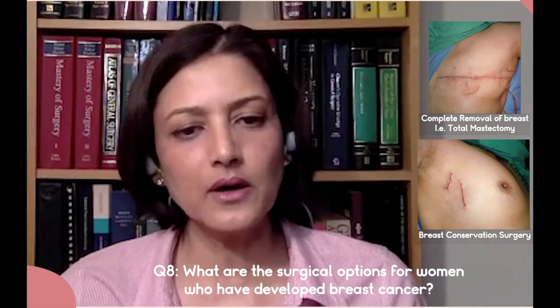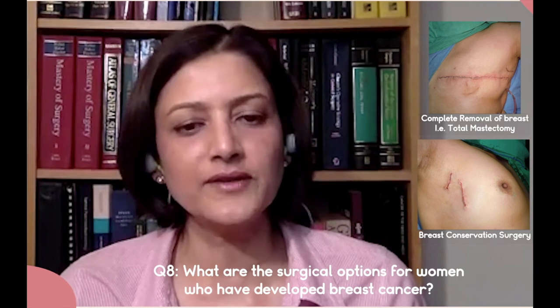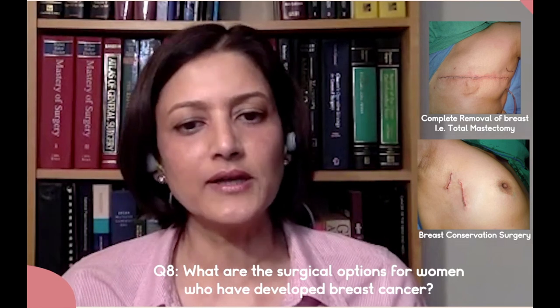You can get more information on this on our website GIbreastcancer.com, where you'll be able to compare the two modalities.